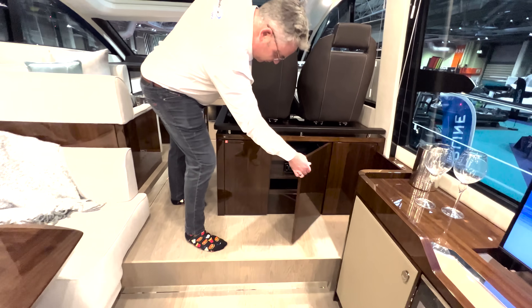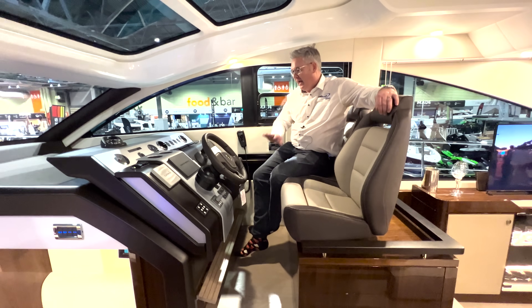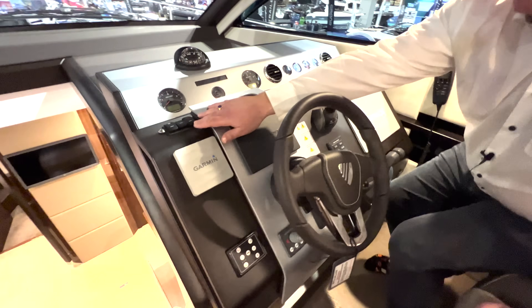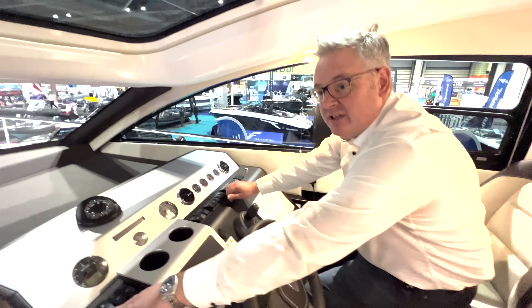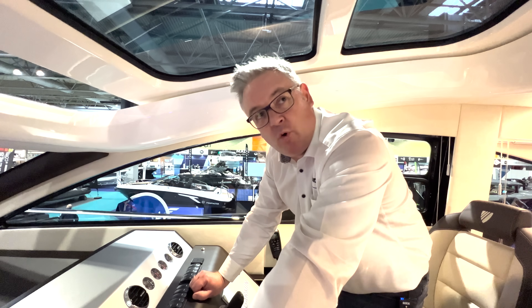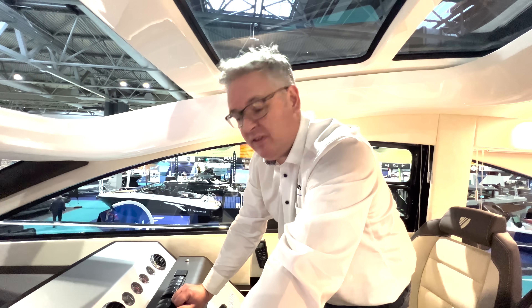Here is the helm, beautifully laid out as you'd expect from Fairline — manual gauges, a rev counter for each engine, a rudder indicator, and Carling switches including one for the electric roof. This boat has twin IPS 650s, which are 480 horsepower each — so nearly a thousand horsepower total. We're looking at about 34 to 35 knots top speed.